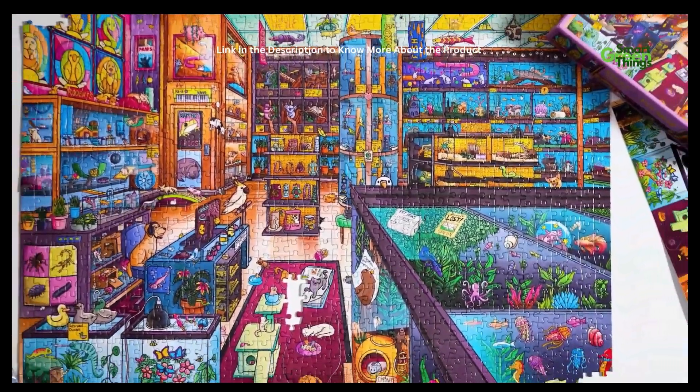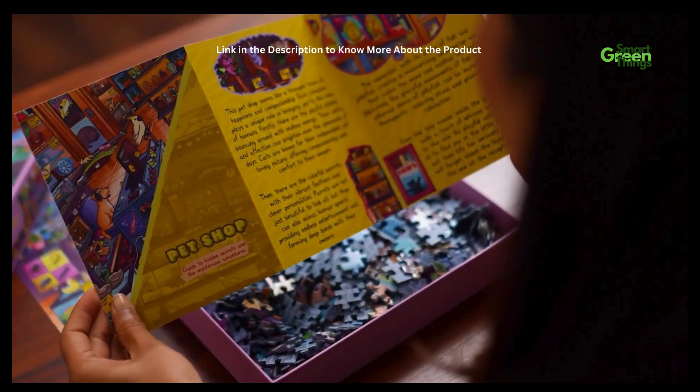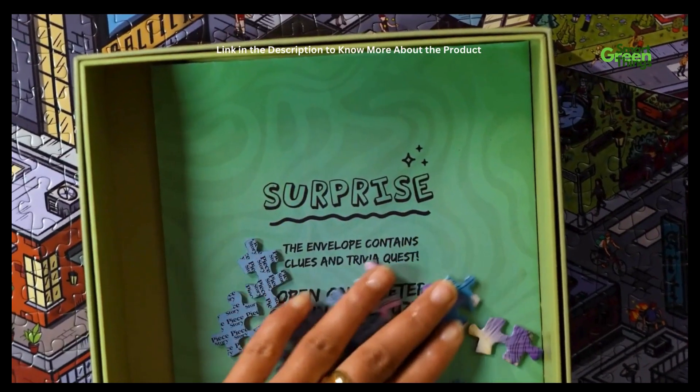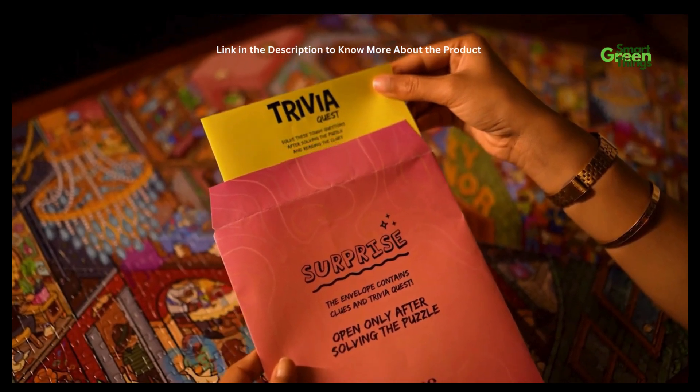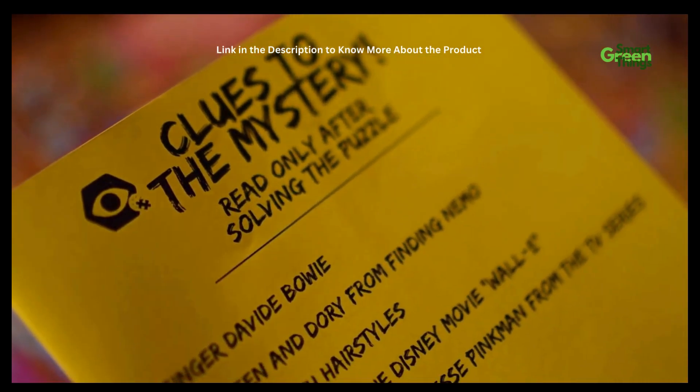As you assemble these worlds, action-packed comics guide you. After completing each puzzle, open the secret envelope — a portal to a magical world of challenges. Trivia Quest, Clues Card, and Easter Egg Hunt.